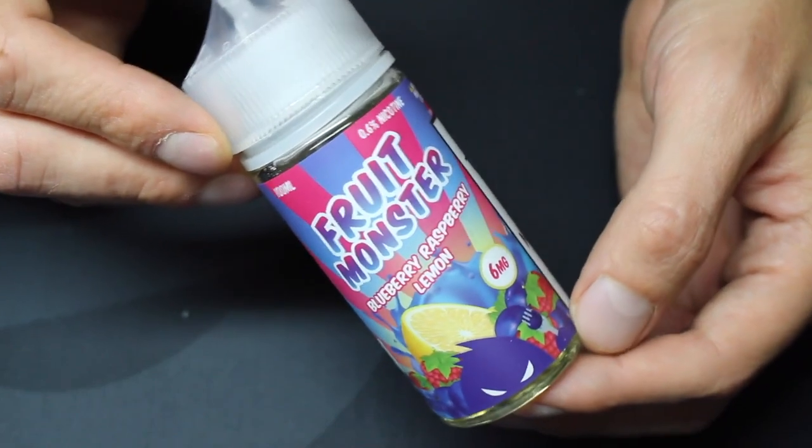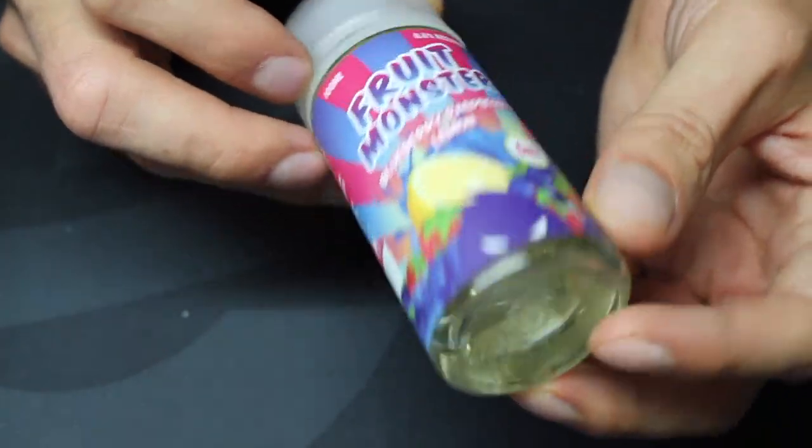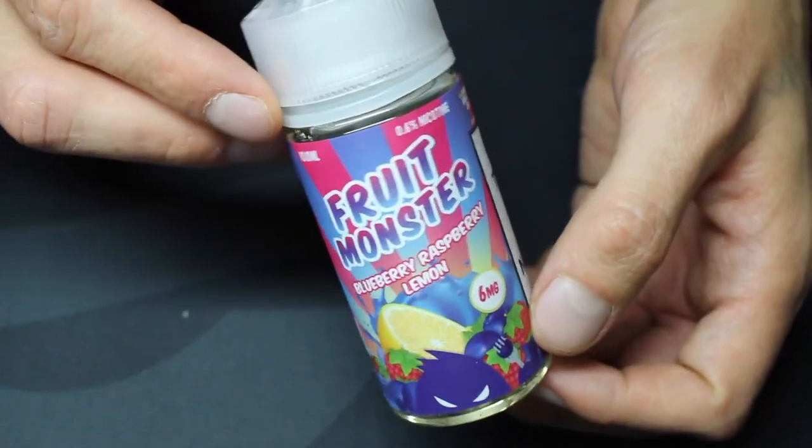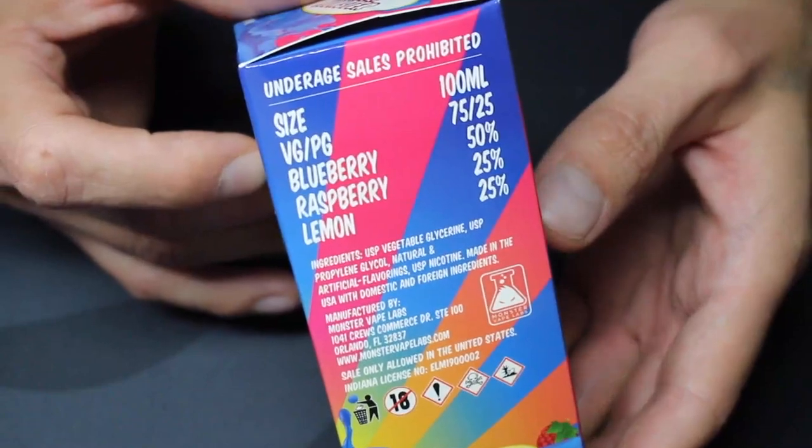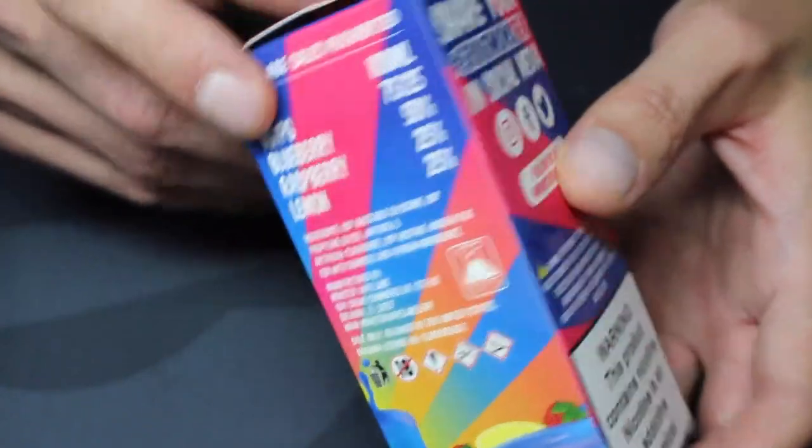Now Blueberry Raspberry Lemon. Monster Vape Labs describes this as a crisp, sugary blueberry with the addition of raspberry and lemon to round it out. The ingredients ratio on the bottle says this has 50% blueberry, 25% raspberry, and 25% lemon.